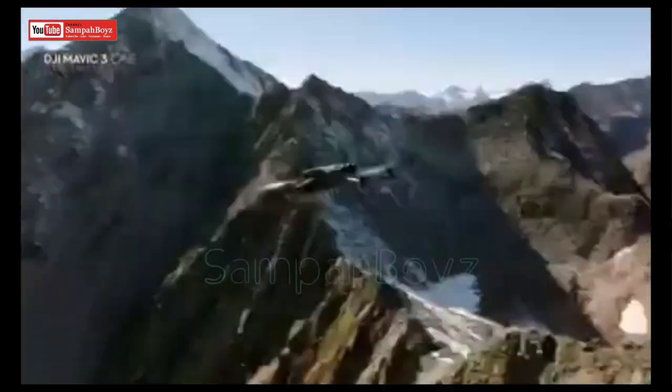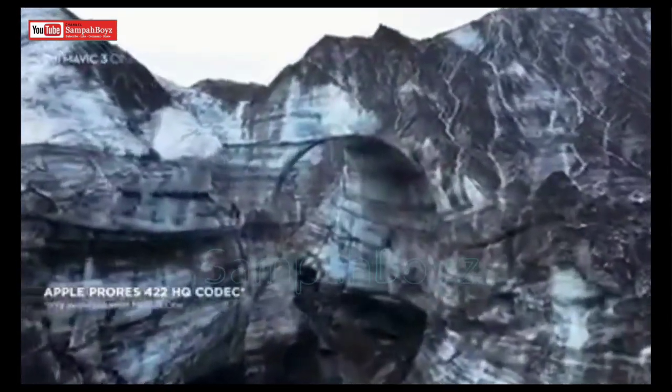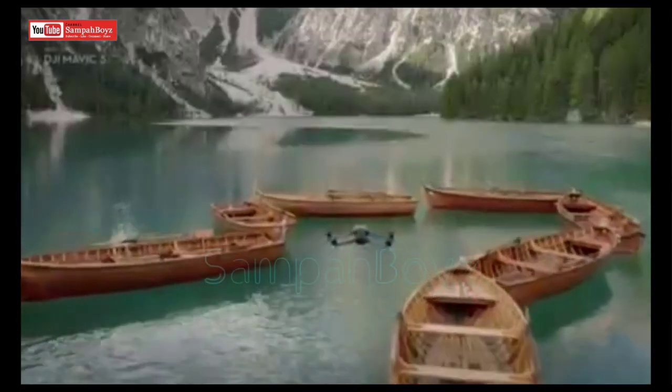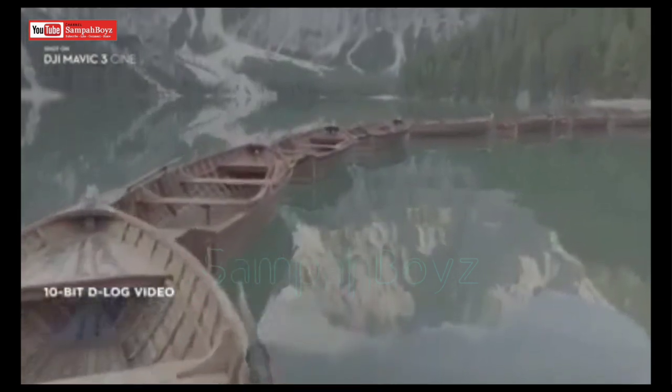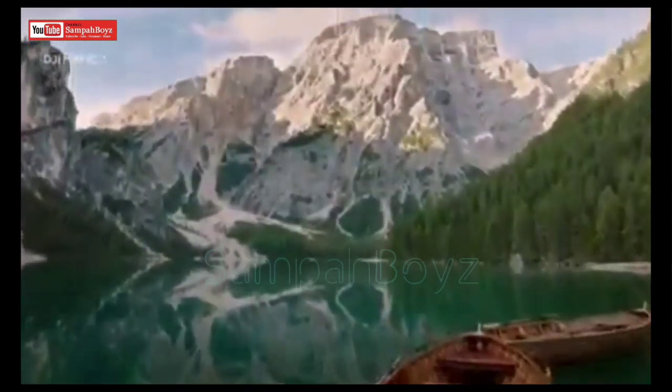To get the most out of your footage, Mavic 3 Cine uses the Apple ProRes 422HQ codec, which is the industry standard for high quality video. Together with the 10-bit color depth and D-log image profile, it opens up a professional level of editing flexibility.